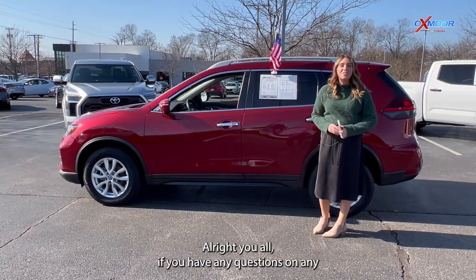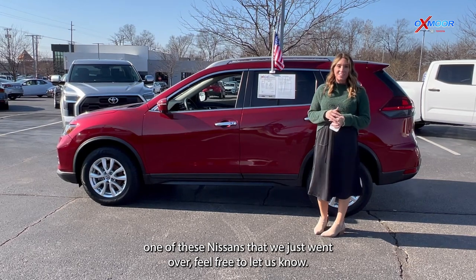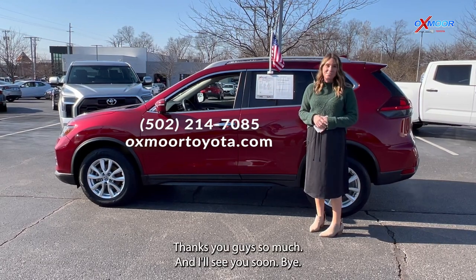Alright you all, if you have any questions on any one of these Nissans that we just went over, feel free to let us know. All of our contact info is listed right here. Thanks so much you guys and I'll see you soon. Bye.